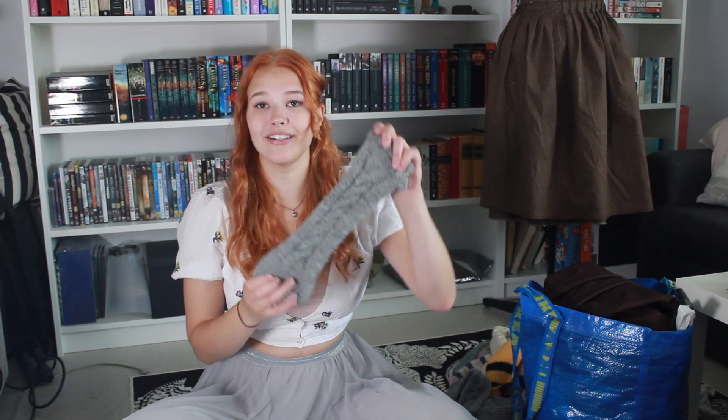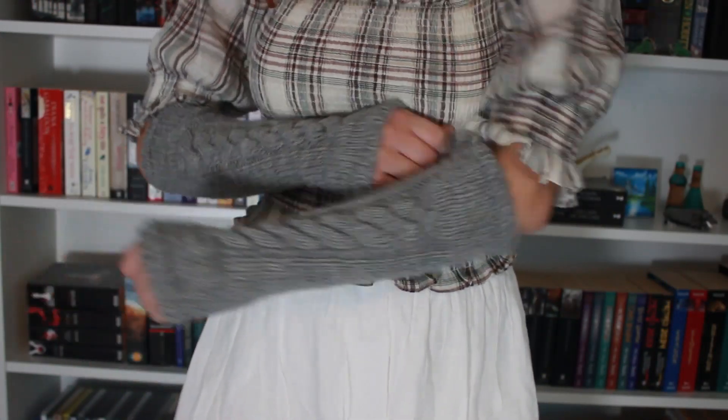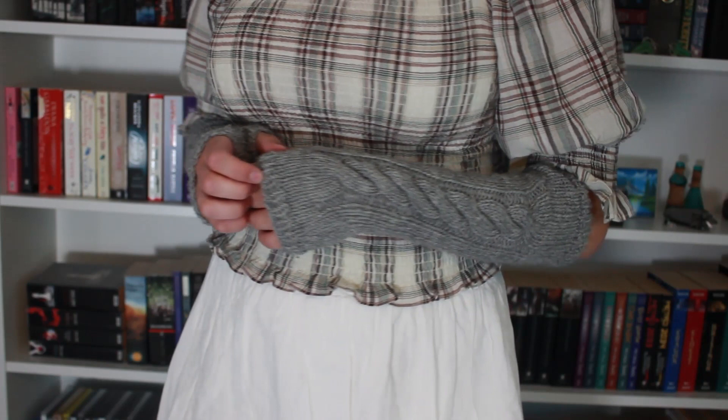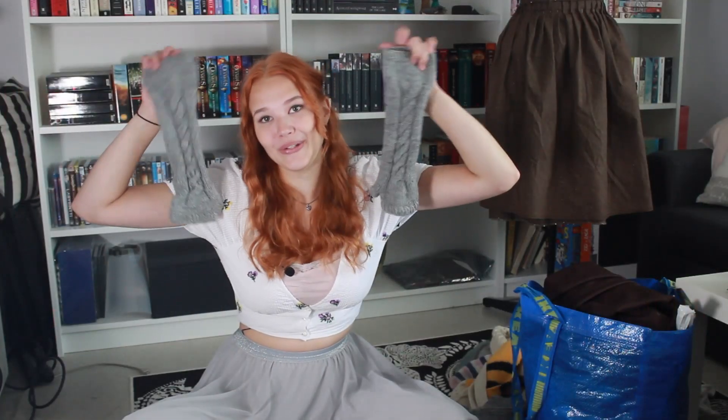Now I could show you what I've knit. I have these arm warmers that are super comfy, especially during autumn. These are very much Outlander-inspired as well. With these I tried for the first time doing a braid technique while knitting, and they turned out pretty great. I've used them and will definitely use them again this autumn.